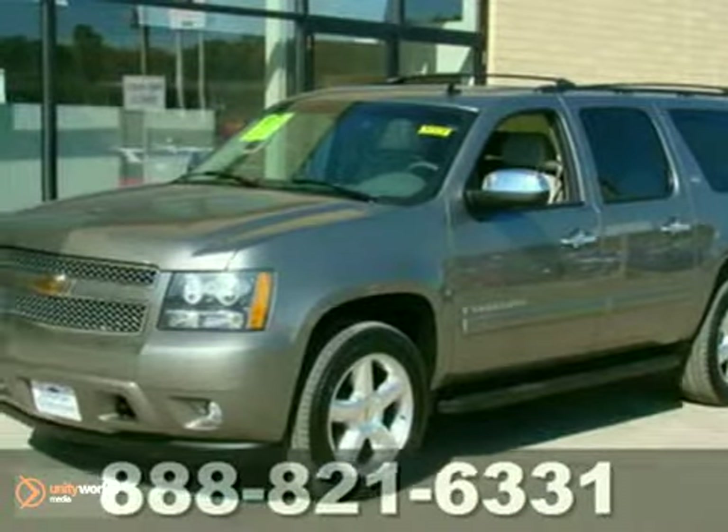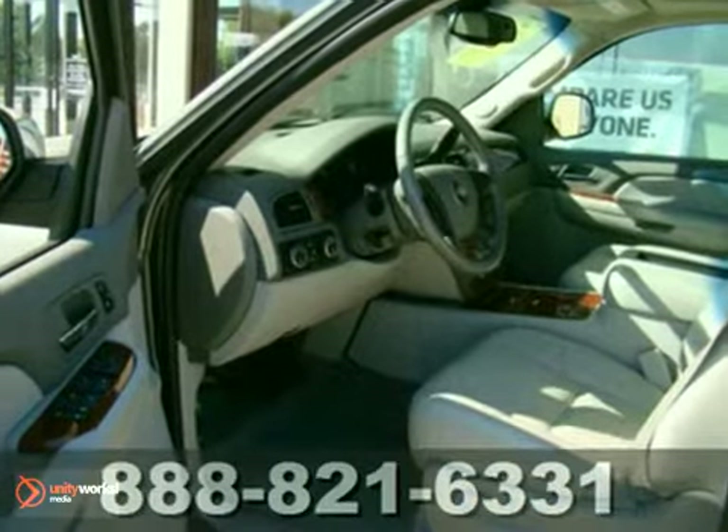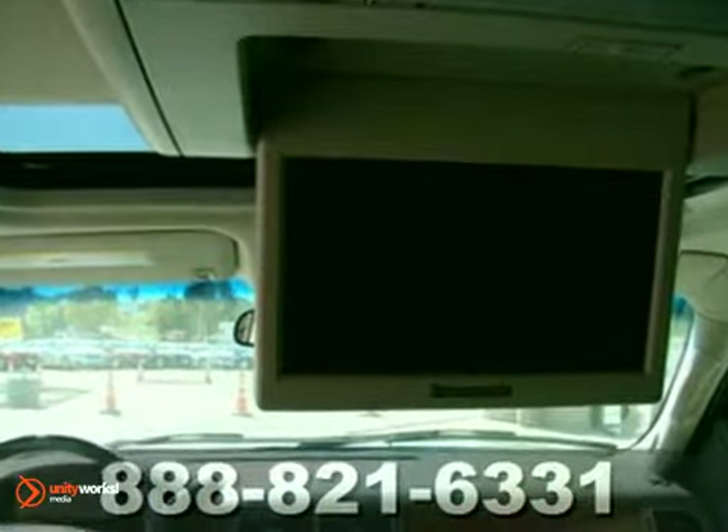We think you'll like this certified 2008 Chevrolet Suburban LTZ. The Suburban is still virtually unmatched when it comes to space and utility. It features adjustable foot pedals, a CD player, and four-wheel drive.